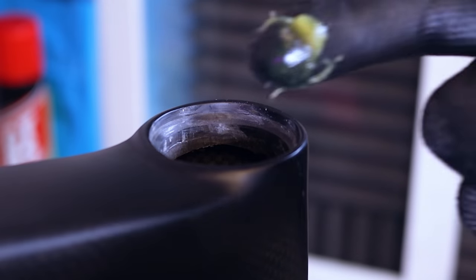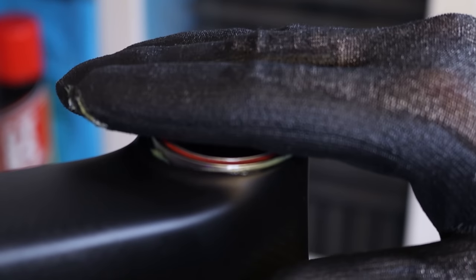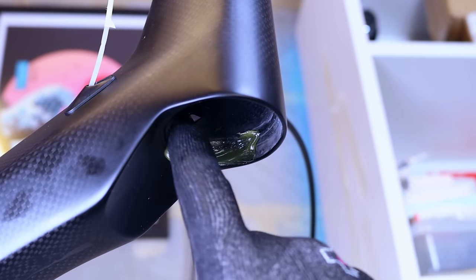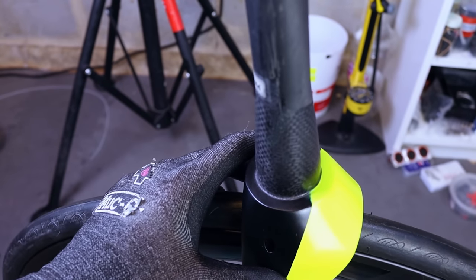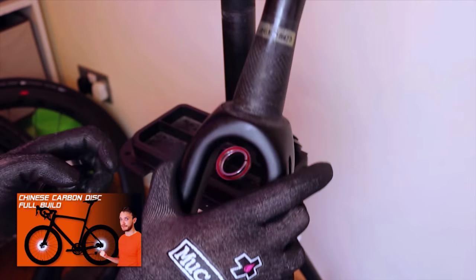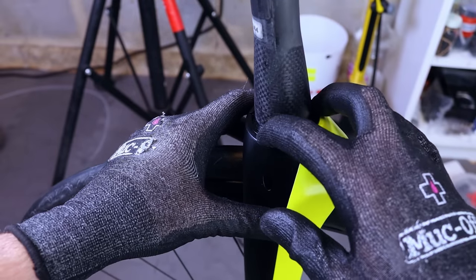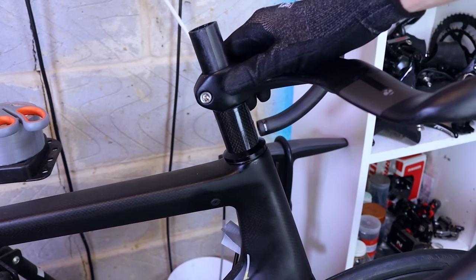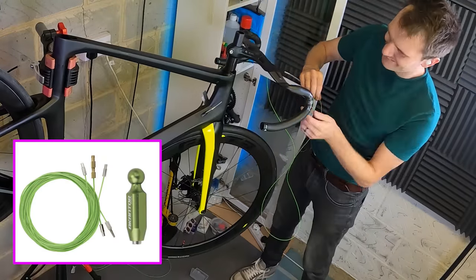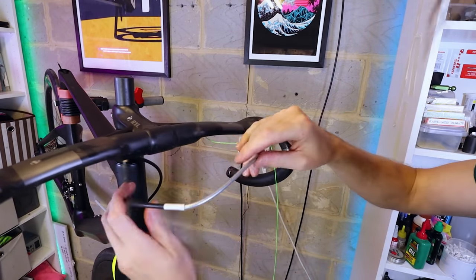Fitting headset bearings: put some multi-purpose grease on the bearing seat and pop in the included bearing with the angled outer race face down. The larger lower bearing gets installed the same way with the angled race face up. Then put the separate crown race onto the fork — not every fork requires this, but on this build it is specifically needed. Get the fork through the frame, add headset spacers, and mount the bars. I used a cable routing tool to pull the housing through the internally routed bars — not 100% necessary but makes the job much easier.